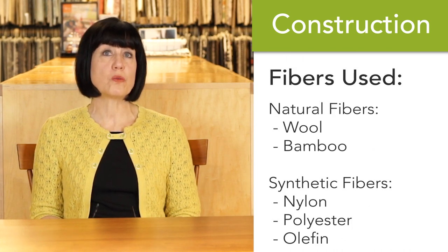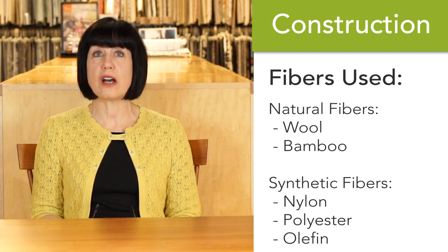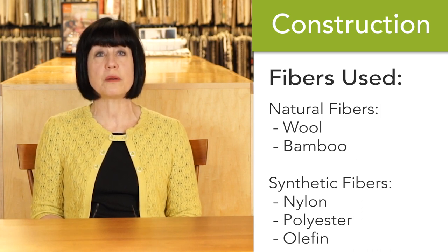Some of the natural fibers used are wool and bamboo. Synthetic fibers can be nylon, polyester, olefin, or polypropylene.